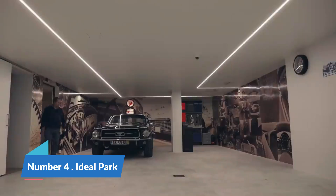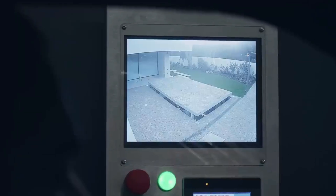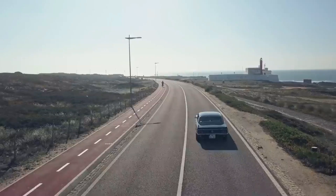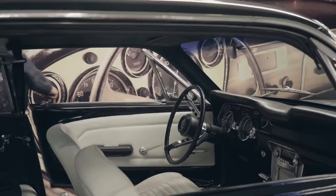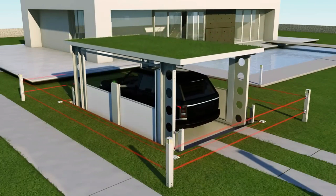Number 4: Ideal Park. Ideal Park introduces an ingenious solution tailored for private residences with basements — a substantial elevator system designed to discreetly relocate cars underground. This innovative parking solution operates seamlessly, allowing the vehicle to be driven onto the elevator, which then descends to the basement level. Remarkably, on the surface streets, no visible indication of a garage is present.